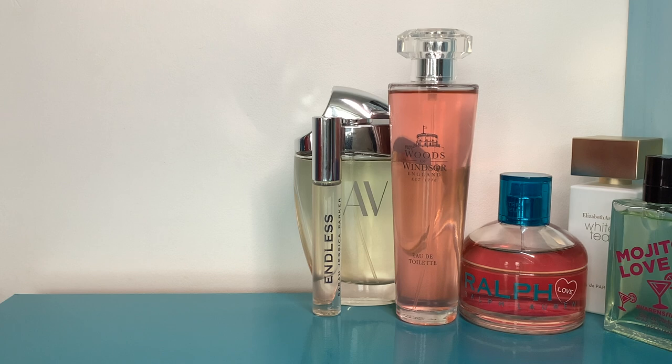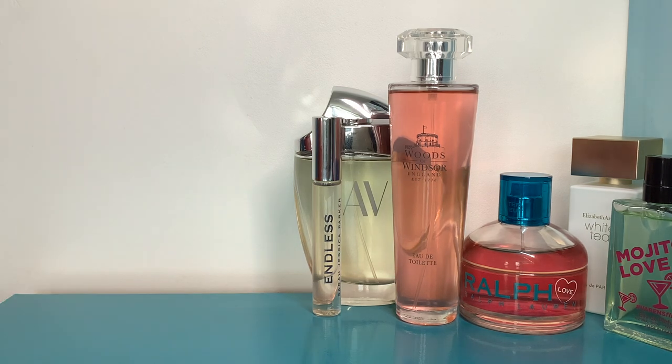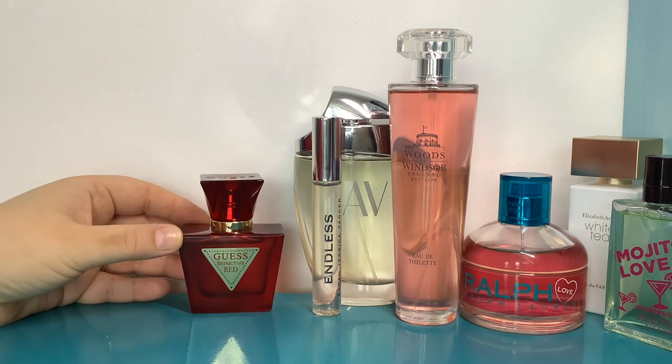On Wednesday the temperature finally started to drop and I just wanted to be a sweet tasty snack, so I wore my Guess Seductive Red. Oh my god I love this perfume — I'm obsessed. It's cherry and almonds, and though it does have vanilla in it, to me it's a tonka bean sweetness, not massively vanilla, which is why I'm so fond of it. You get a tiny bit of sharpness from the cherry but not much — it's quite a sweet, syrupy cherry, and then beautiful almond.